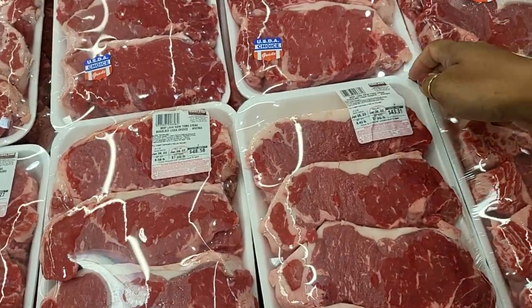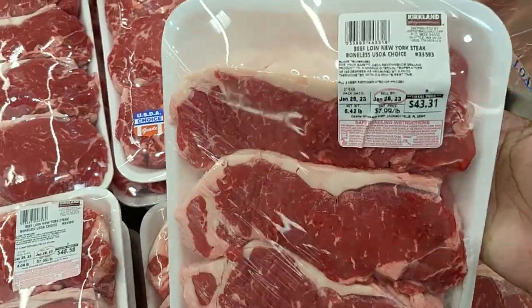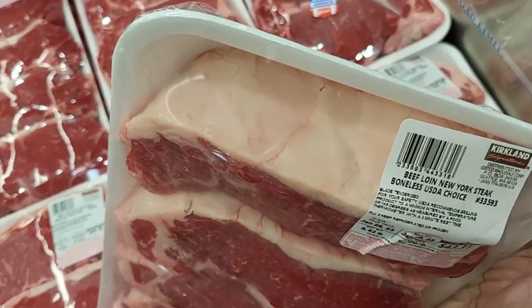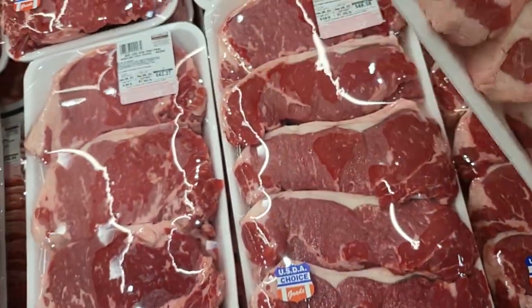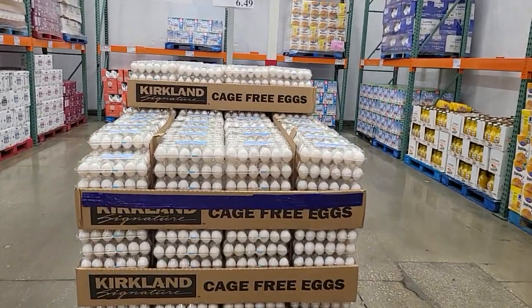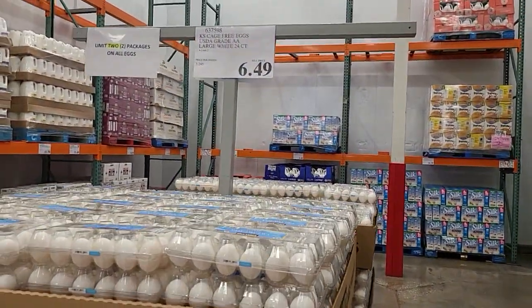New York strip steaks — this is over five pounds worth and these are $43.31. That's a lot of meat and they're cut pretty thick — look how thick that is.